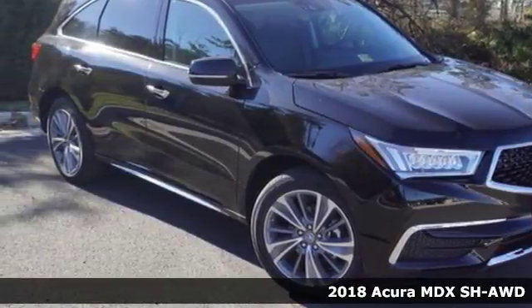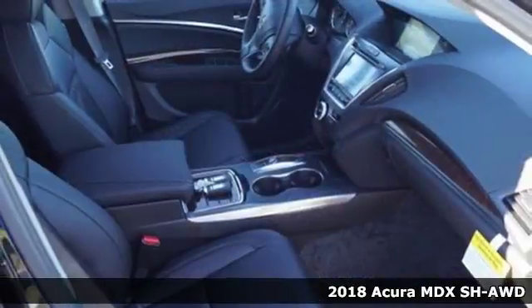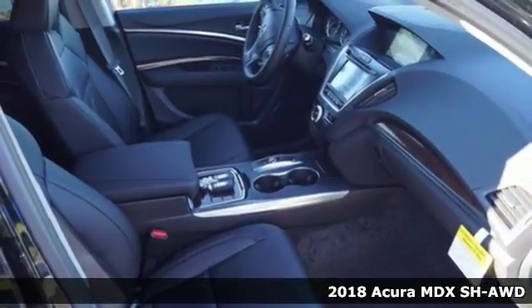Here's a 2018 Acura MDX. Incredible performance, energizing comfort, and soothing safety.